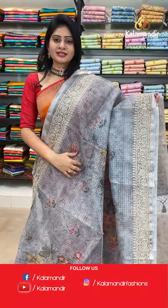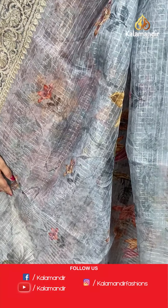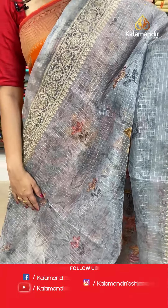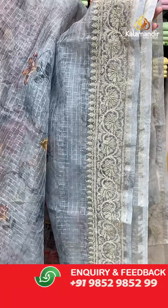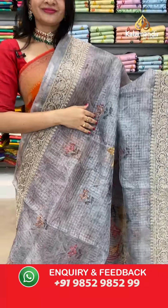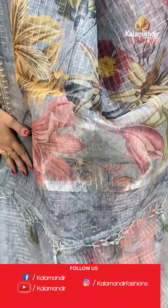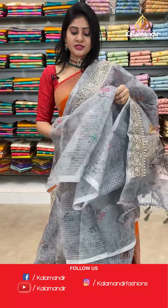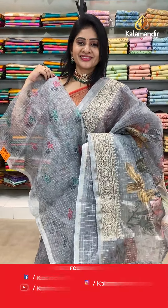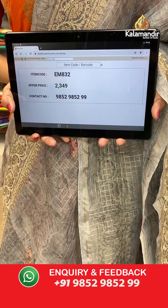Next saree — grey color kora saree with florals, leaves, and gold zari checks all over the body. Two sides same work border with florals and leaves. Coming to pallu, running pallu ending with zari checks and tassels. Blouse is a self blouse with zari checks along with florals. Item code EM832, offer price 2349 rupees.